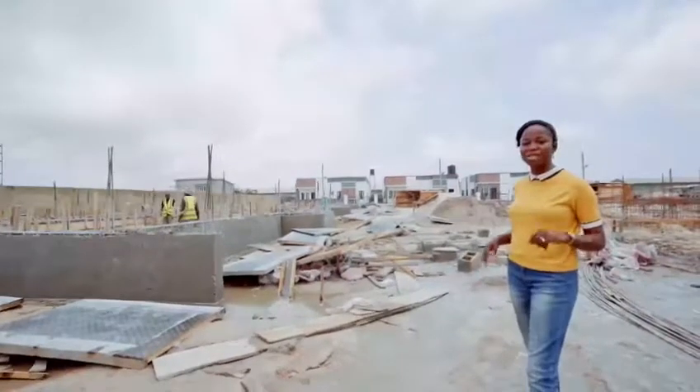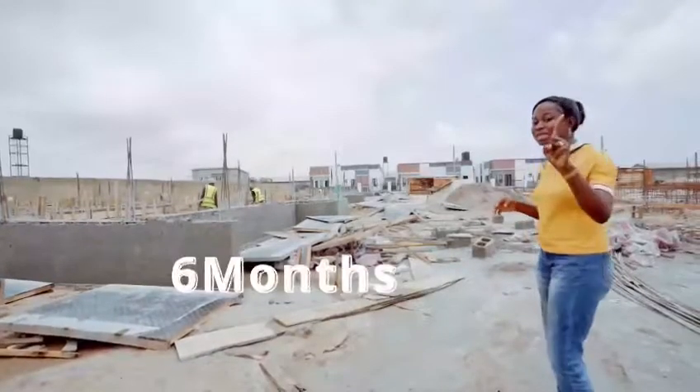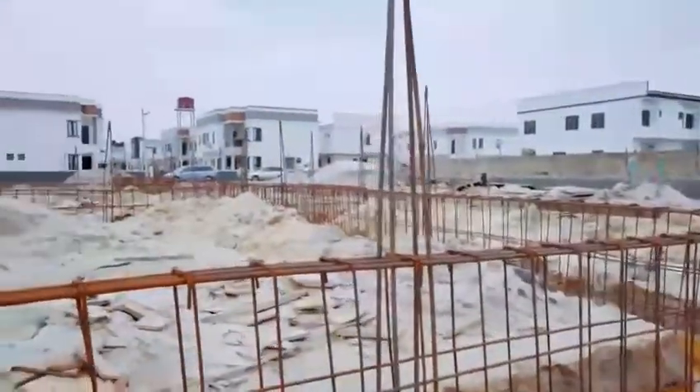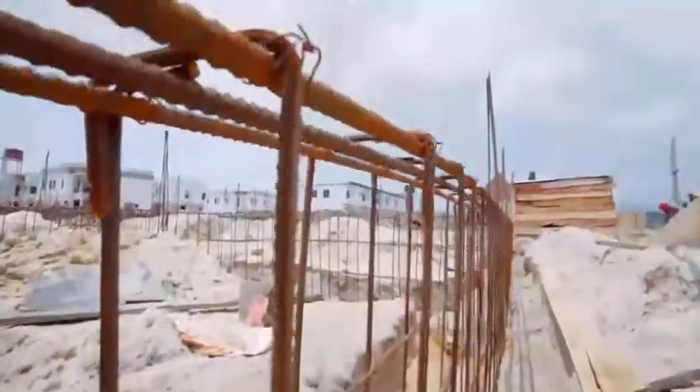Once you make payment for your unit, we start building immediately, because with full payment for your unit, you're guaranteed the key to your home in about six months. Now you see that the work is ongoing and the beam for the terraces have been constructed.